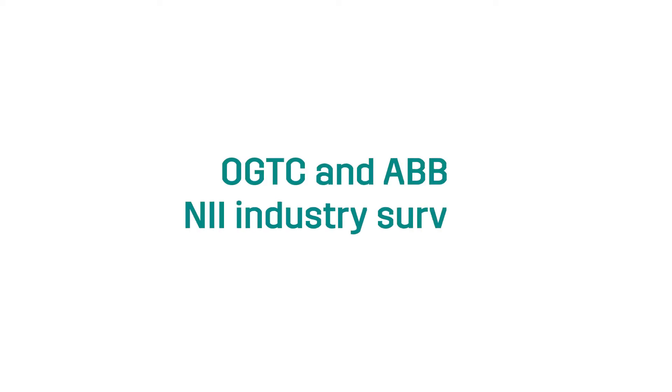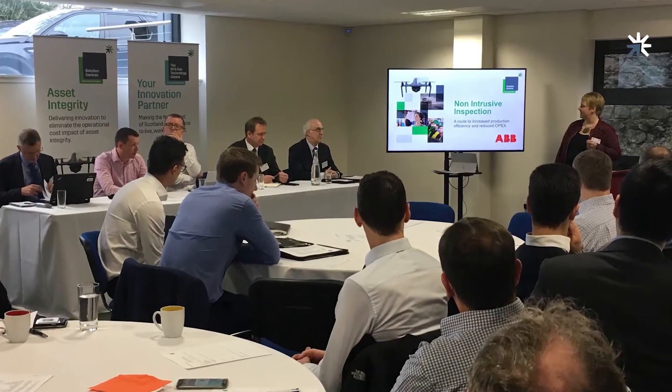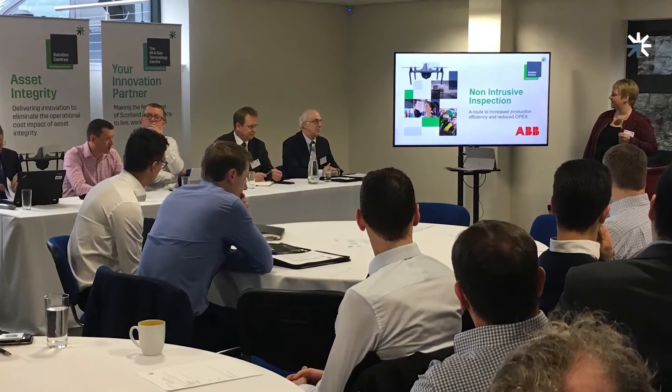We've carried out a survey with ABB, and we've also been looking at existing technologies that are really there to support non-intrusive inspection, and we've done some field trials on that. ABB worked with OGTC to produce a workshop and organised a series of interviews with senior inspection and integrity engineers in order to identify the level of NII being adopted currently in the UKCS.